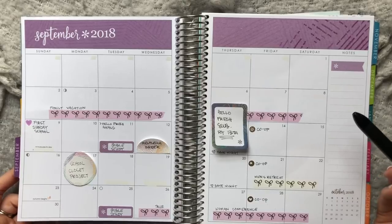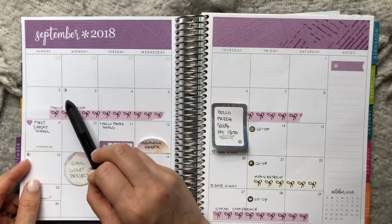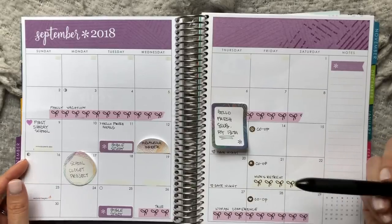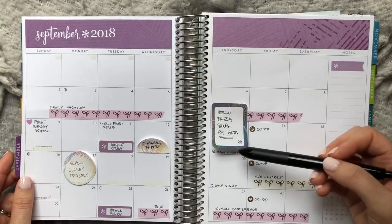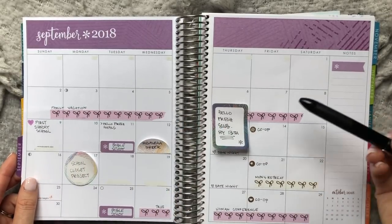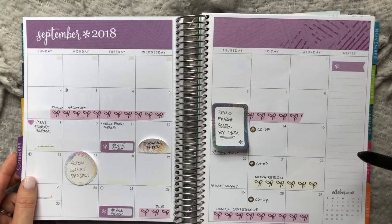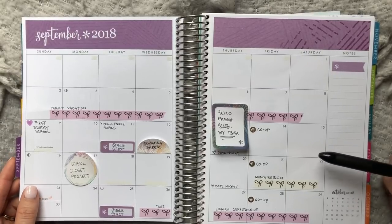I don't necessarily recommend writing 'work 9 to 5' every single day if you have a standard Monday through Friday schedule — that might be a little too much. But if you're a nurse, firefighter, or police officer on a rotating schedule, it might be really important to mark your work days. Same goes for any recurring meeting or event unique to your schedule.